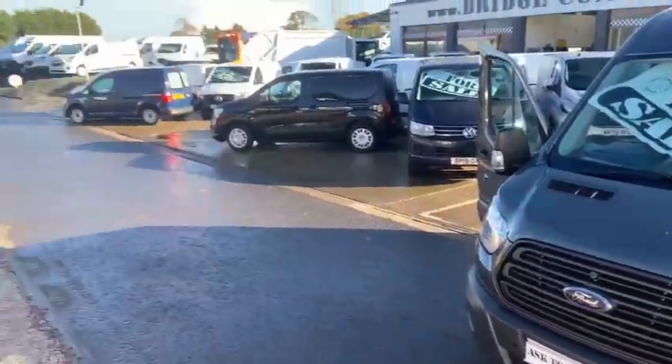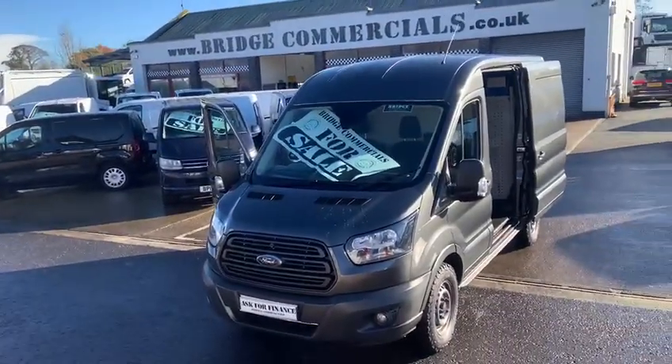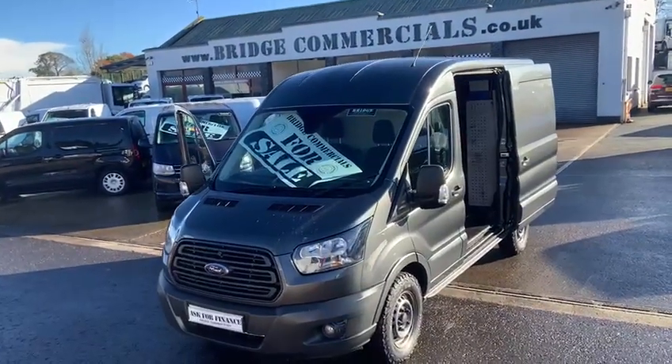My name's Patrick, please give me a call. I'm on 02892 689000, or pop us an email to office@bridgecommercials.co.uk. Thanks for watching.